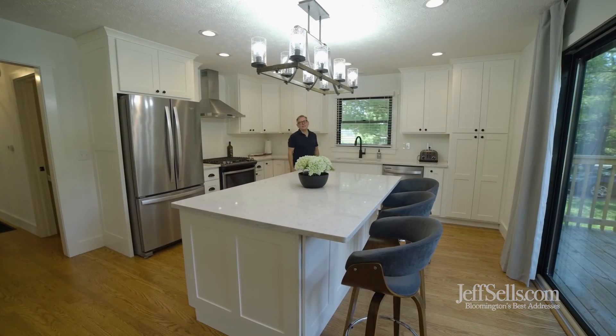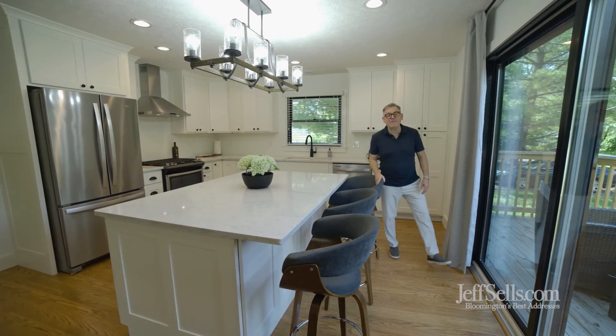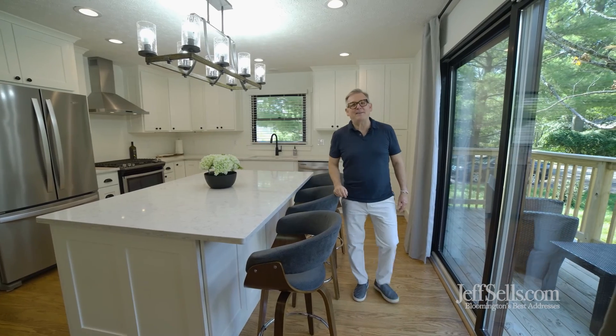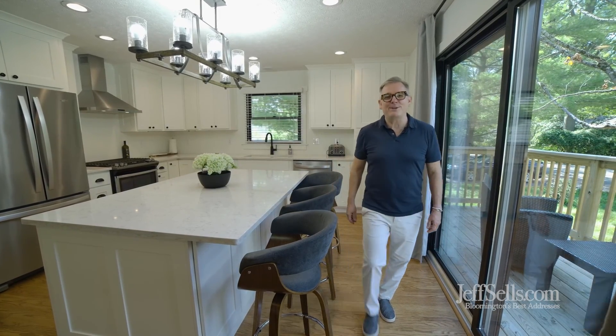Thanks for touring 1704 East Maxwell, just blocks from Indiana University. My name is Jeff Franklin, JeffSells.com at FC Tucker Realtors. 812-360-5333.